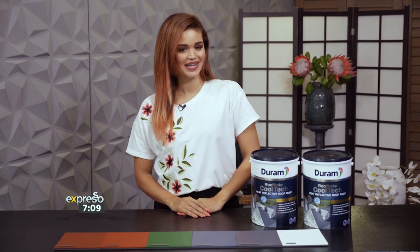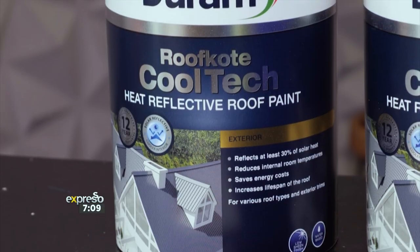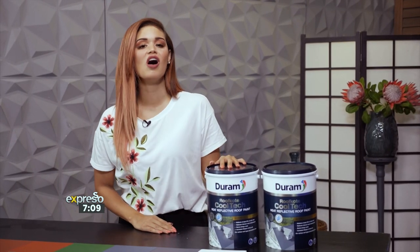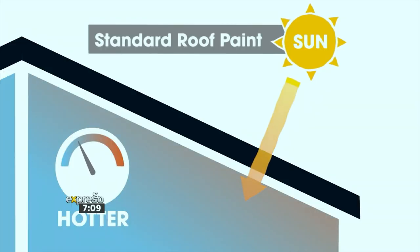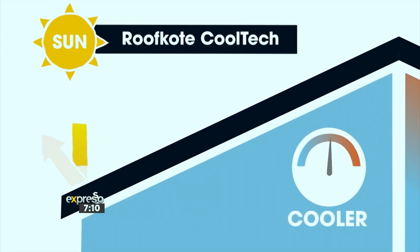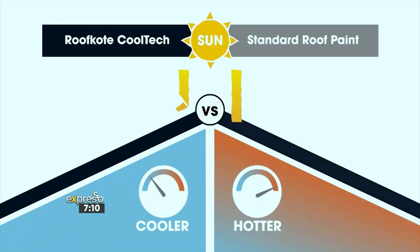In contrast, white surfaces naturally reflect heat and only absorb up to 25% of solar radiation, therefore naturally staying cooler. So you're probably thinking, am I supposed to paint my roof white? Well, not necessarily. Durham knows that darker roofs are generally more aesthetically pleasing and have formulated a premium solar reflective roof paint called Roof Coat Cool Tech. This innovative paint has been specifically designed with enhanced solar reflectance. Standard roof paints in darker colours absorb solar heat at a higher rate, which increases the roof surface and internal room temperature and also reduces the lifespan of the roof itself. Durham's Roof Coat Cool Tech uses advanced infrared reflecting pigments that achieve at least 30% of the total solar reflectance, which is the irradiated energy that is reflected by an object. This reduces the roof surface temperature and keeps the interiors cooler and more comfortable for the occupants, whilst ensuring an increased lifespan of the roof.